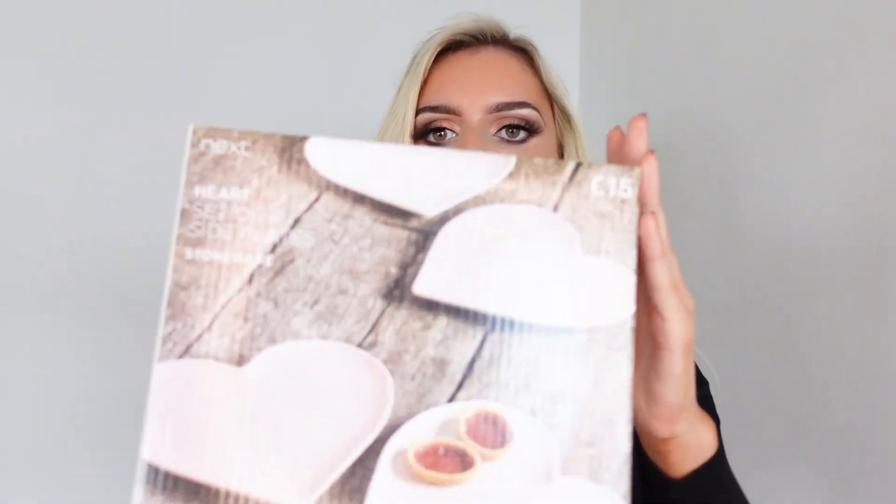These love heart side plates from Next are just so gorgeous. I've looked at them in quite a few vlogs, and you know when you keep coming back to something, you just know you have to have it. I'm mainly going to use them for breakfast — like having crumpets — because they're only little, not for full meals. We're currently eating off paper plates, but they're just so cute and so Mariah, I had to get them.